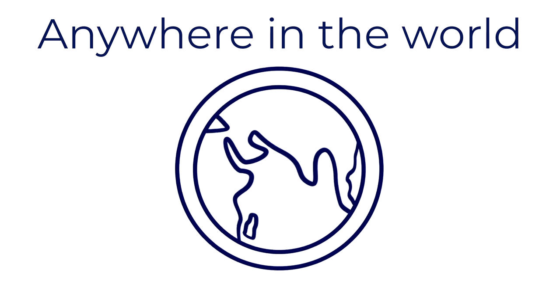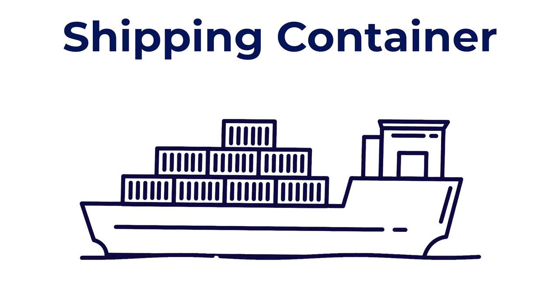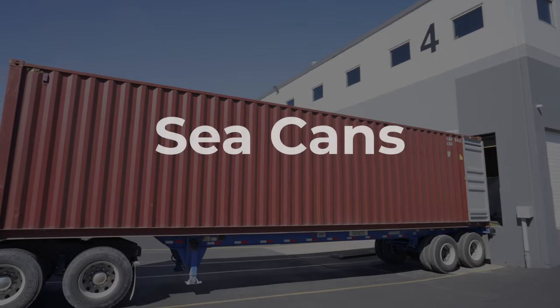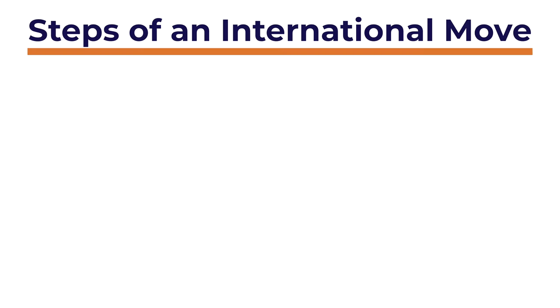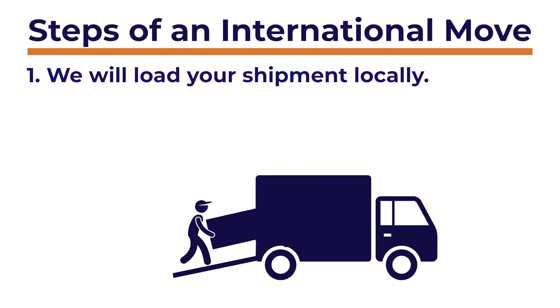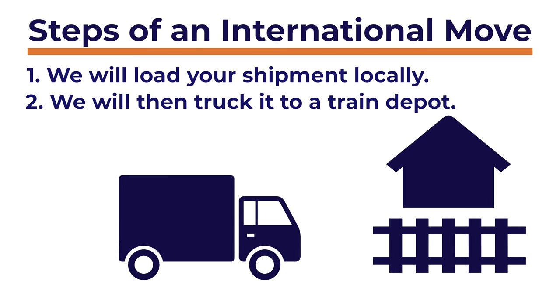Bailey's Moving and Storage can move you to almost any place in the world. If you're planning to move somewhere across the seas, we'll be loading your household goods directly into an overseas shipping container — we often lovingly refer to these as sea cans. Here's how we accomplish most international moves step by step. Step one: we'll load your shipment locally, usually right at your house, and then truck it to a train depot using any one of the trucks we have available.